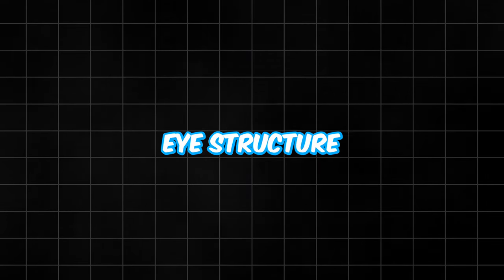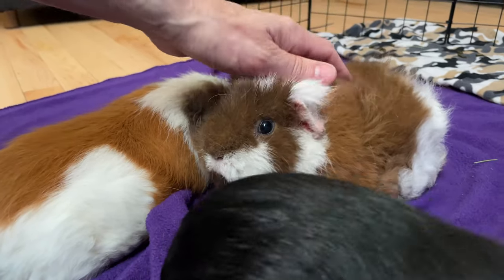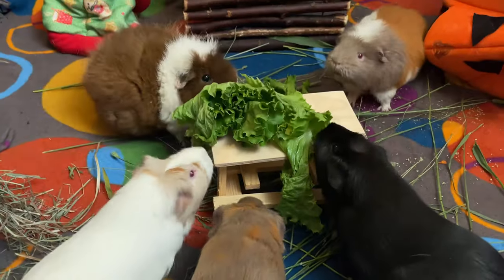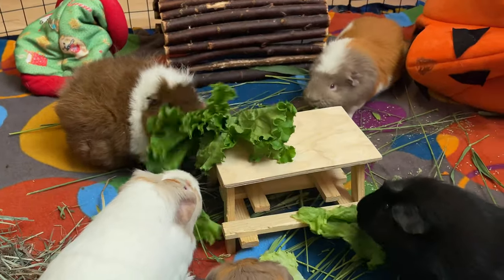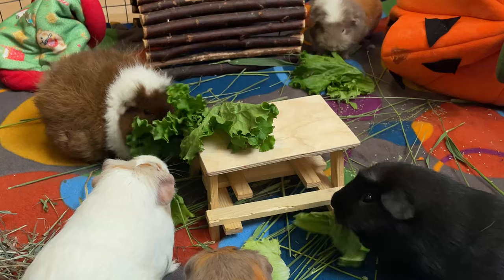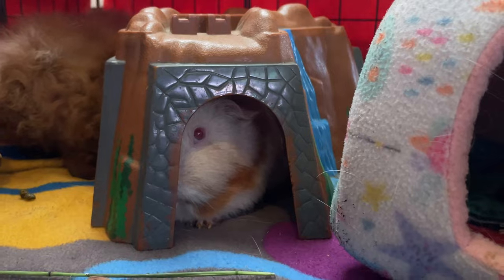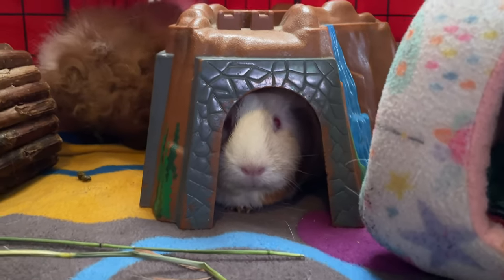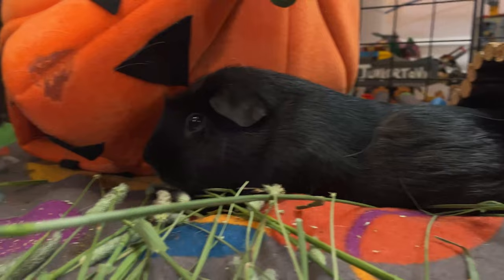Number 1: Eye Structure. Have you ever noticed how big and adorable your guinea pig's eyes are? There's a reason for that. Their large eyes not only give them a charming appearance, but they also allow them to navigate with ease to find food and shelter. Compared to other rodents, guinea pigs have relatively larger eyes — about one-third the size of human eyes — which is why they can see us coming from afar.